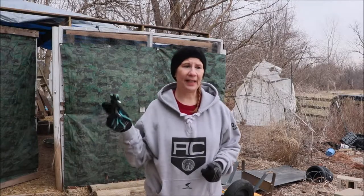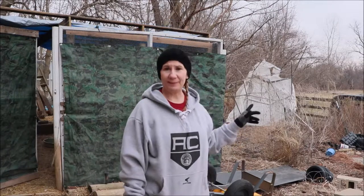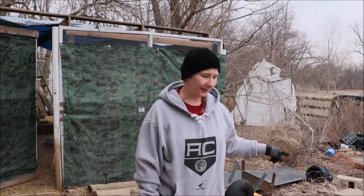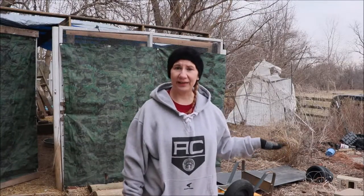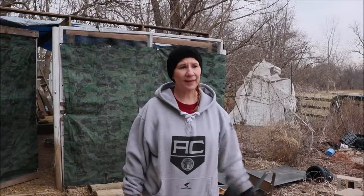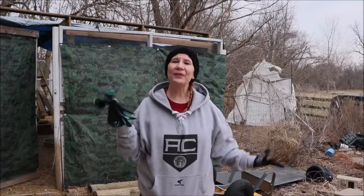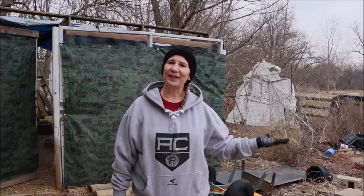We had some damage to the chicken run and the greenhouse is missing — well, it's not missing, it's here, but it's missing from its spot. Things have blown everywhere and everything that was inside the greenhouse is out. I've let the chickens out so I can watch them and keep an eye out for predators. They're going to be out free-range today — they're going to love it. It's about 34 degrees, warmer than it's been in a very long time, so it's a perfect day to get out here and get things done.